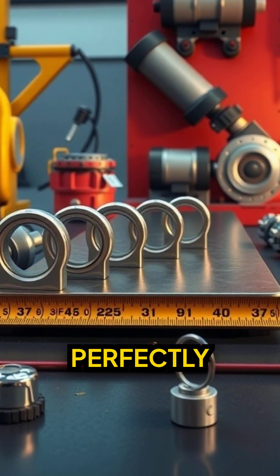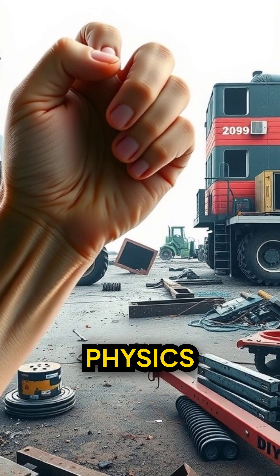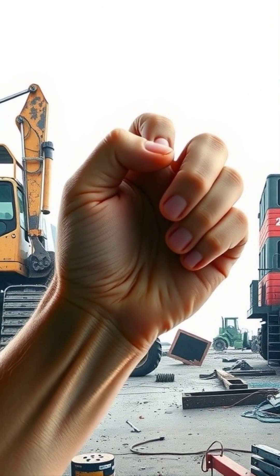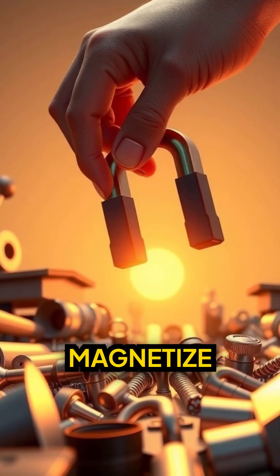With enough of these perfectly aligned, you could theoretically pull a real car. Physics isn't magic. It's better. Grab a neodymium magnet and try this yourself. What should I magnetize next?